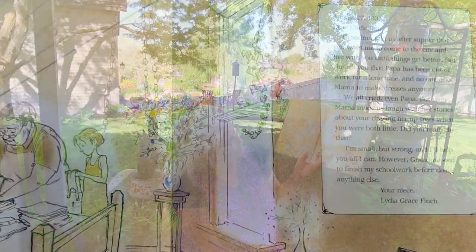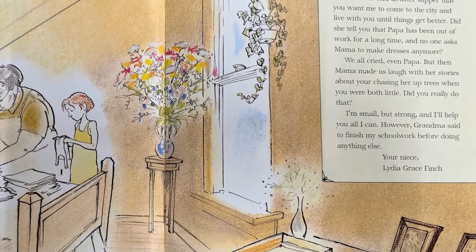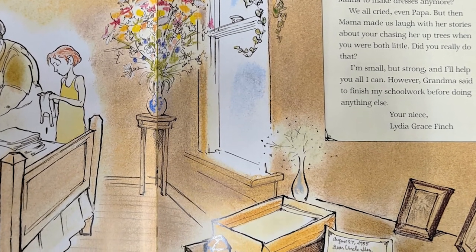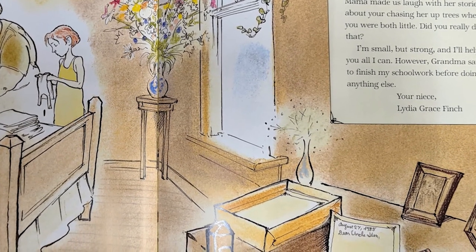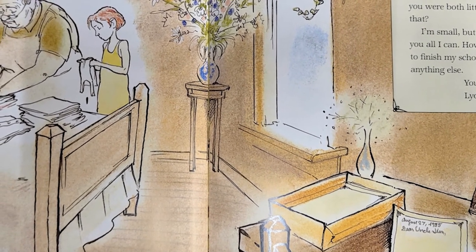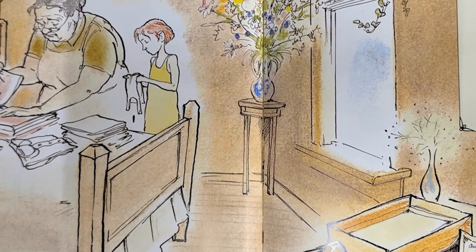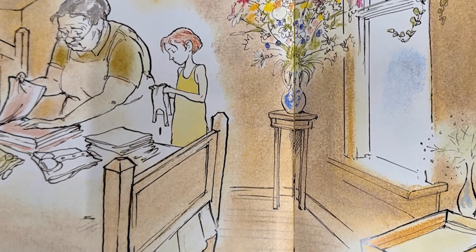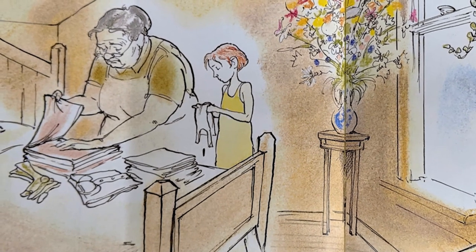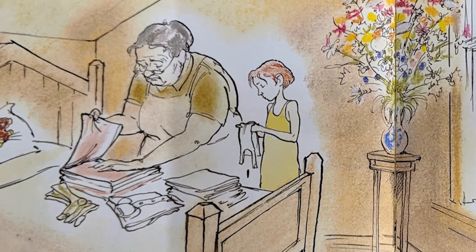This is the beginning of the story. August 27, 1935. Dear Uncle Jim, Grandma told us after supper that you want me to come to the city and live with you until things get better. Did she tell you that Papa has been out of work for a long time and no one asked Mama to make dresses anymore? We all cried, even Papa. But then Mama made us laugh with her stories about you chasing her up trees. I'm small but strong and I'll help you all I can. However, Grandma said to finish my schoolwork before doing anything else. Your niece, Lydia Grace Finch.